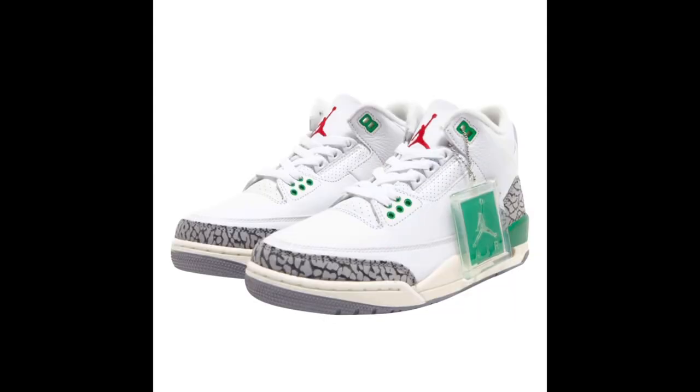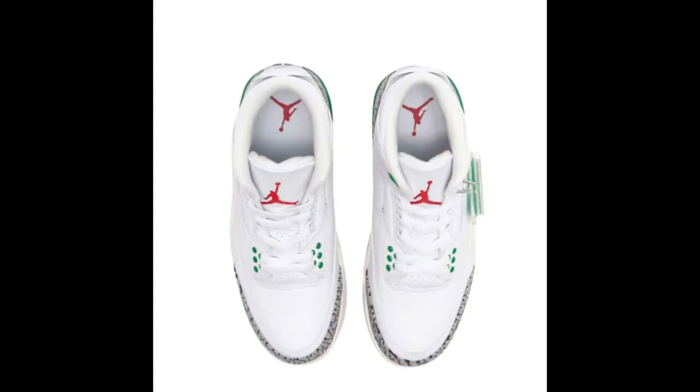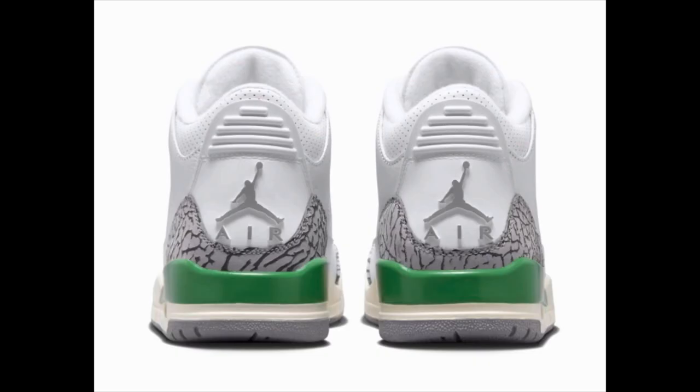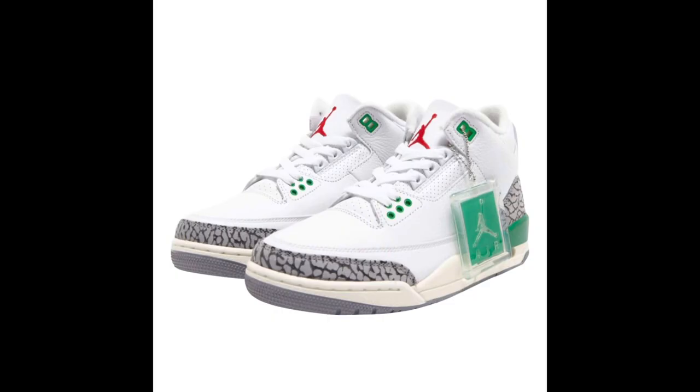Releasing May 18th, we have the Air Jordan 3 Women's Lucky Green, dropping for $200. This is a new colorway for the Air Jordan 3 — a mainly white upper with red on both tongues, hits of lucky green on the upper and lower eyelets, lucky green on the back side midsole and heels, with a gray Jumpman Air on the back. Of course, we have the famous elephant print around the toes and heels.